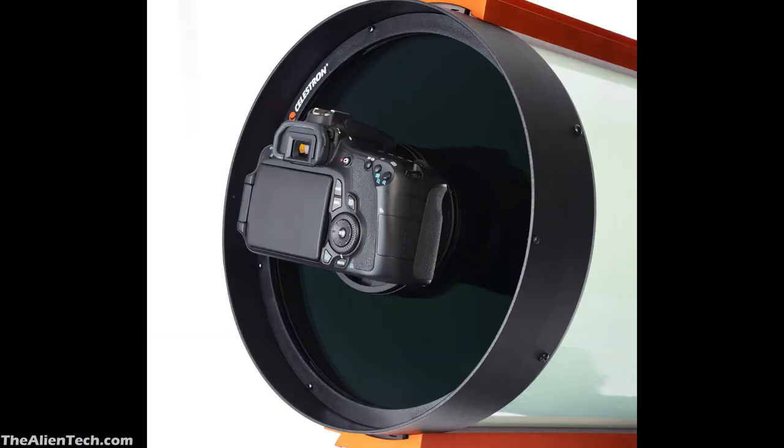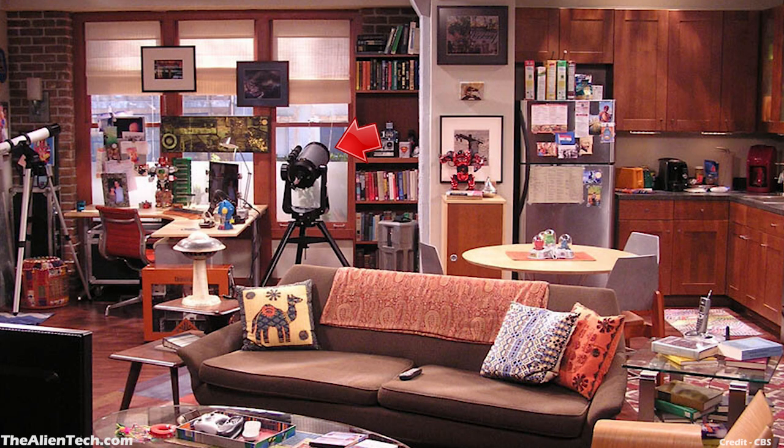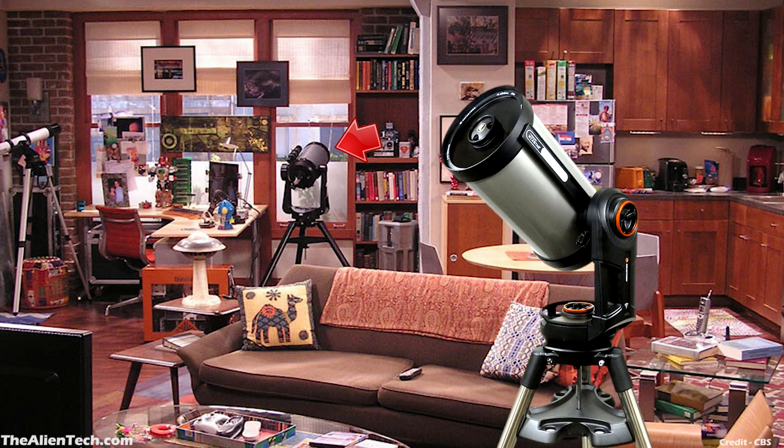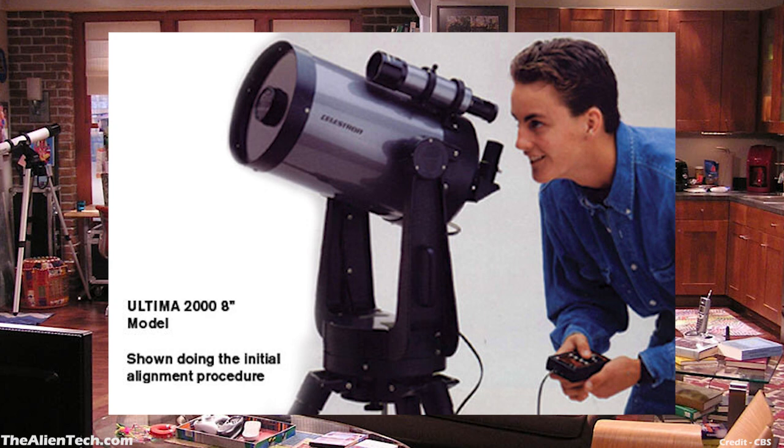The Nexstar 8SE telescope is FASTAR compatible. You can remove the secondary mirror of this telescope to reduce the focal length. We have made a detailed video about this telescope, and you can watch it here. You can also see a different telescope in other scenes of Raj's apartment. This telescope looks like a Celestron Evolution Series telescope, but it has a double fork mount whereas all the Evolution Series telescopes have a single fork mount. This telescope is actually the Celestron Ultima 2000 8-inch model.